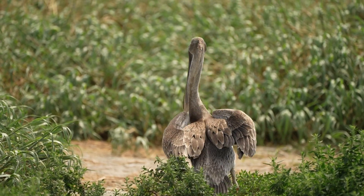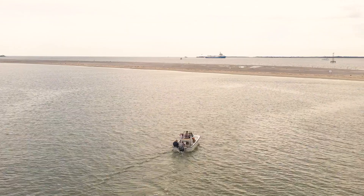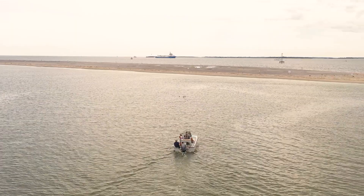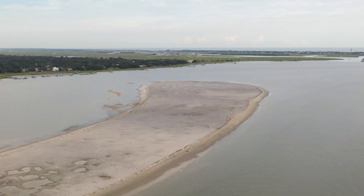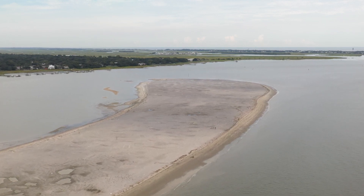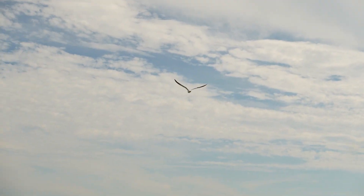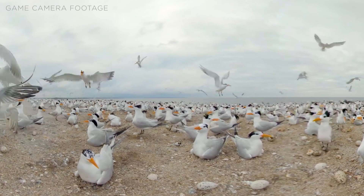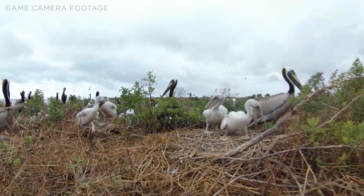Seabird and shorebird populations have declined by 70 percent in the last 40 to 60 years. As a result, nearly three-fourths of South Carolina's coastal birds are listed at the high or highest level of conservation concern. These birds have declined in part due to loss of coastal habitat. One conservation strategy adopted by SCDNR is to provide places like the seabird sanctuaries for these birds to nest, rear young, and rest without disturbance.